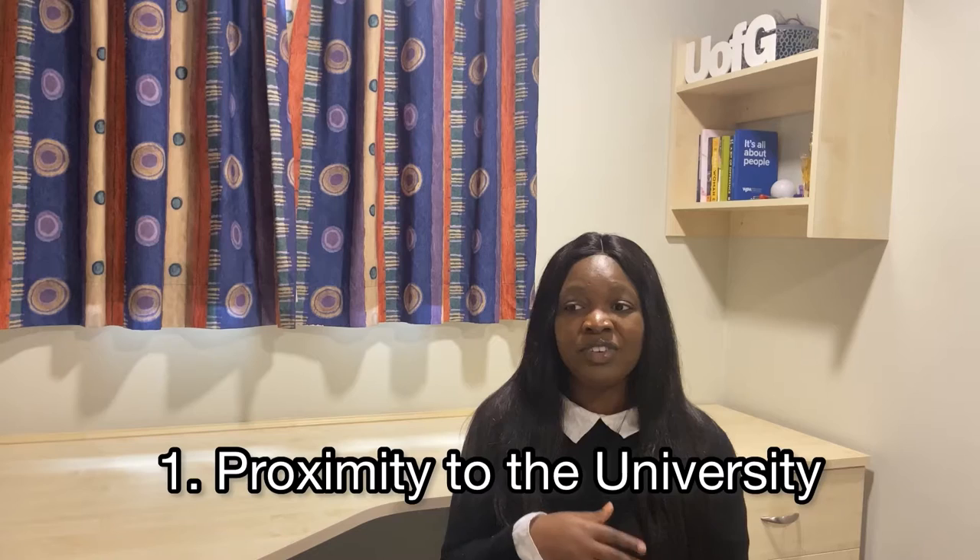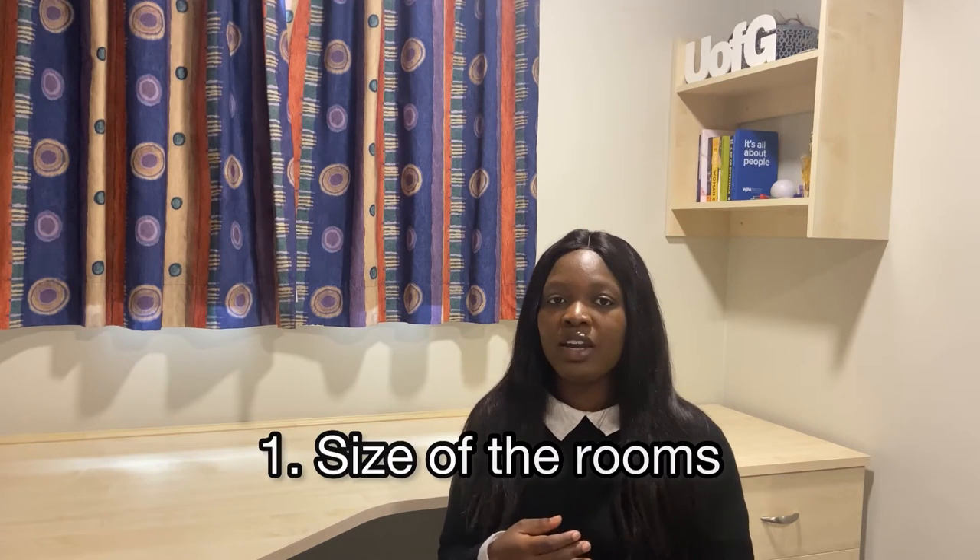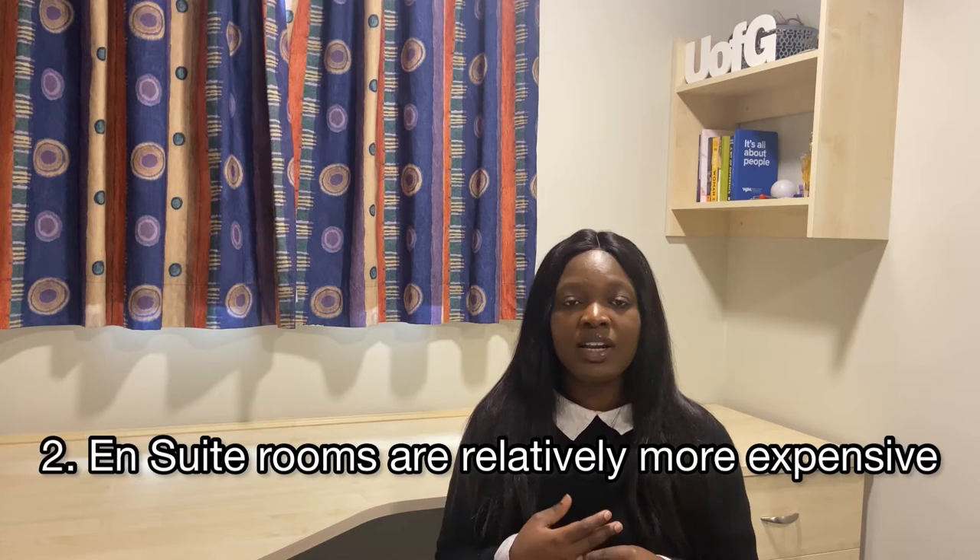The major pros of university student accommodation: it's very close to the university, which is useful if you have classes every day. Another pro is that you have additional facilities available — while not every private housing will provide a gym, university-provided accommodation is different. You get access to the gym at discounted prices, or access to all facilities at large discounts or no cost at all. The major cons: the rooms are pretty smaller. Two, it might be more expensive to get an ensuite room — while ensuite is readily available in private student housing, in university accommodation it may not be readily available at a cheaper price.